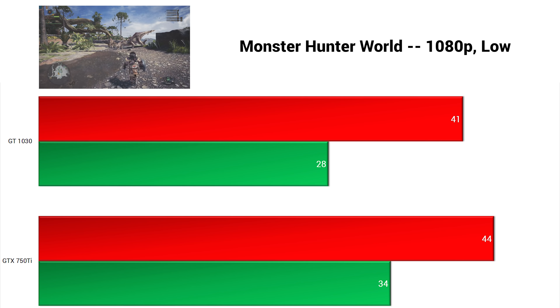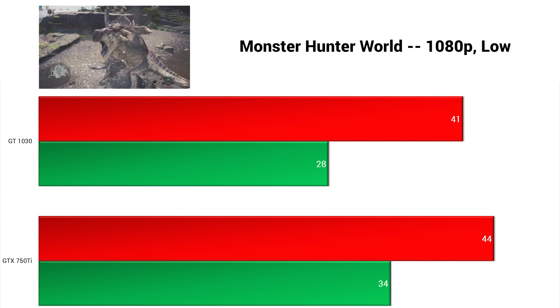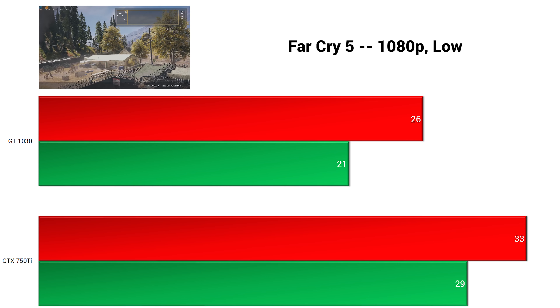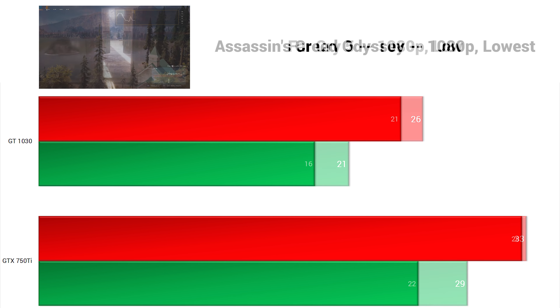Monster Hunter World was up next, and in 1080p with low settings, these cards actually performed about the same, right around that 41 to 44 FPS mark. Moving on, I tested these cards with the Far Cry 5 built-in benchmarking tool. This one is always challenging to run on lower-end cards, and in 1080p with low settings, both cards proved that you probably want to play this game in 720p.